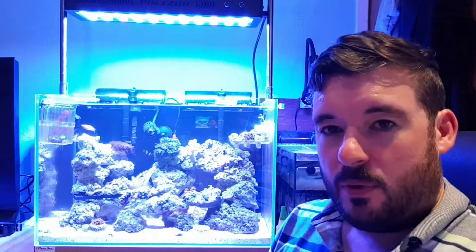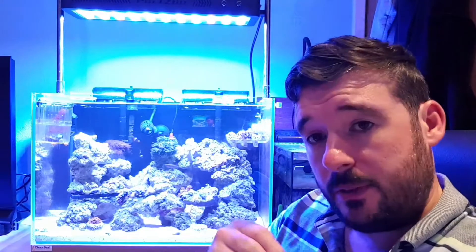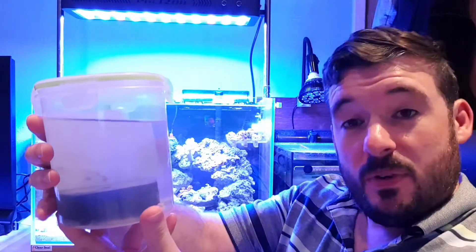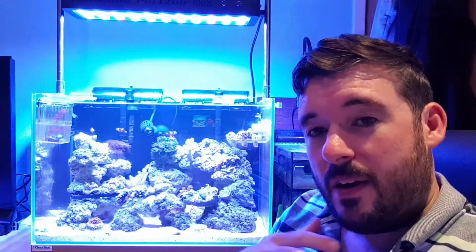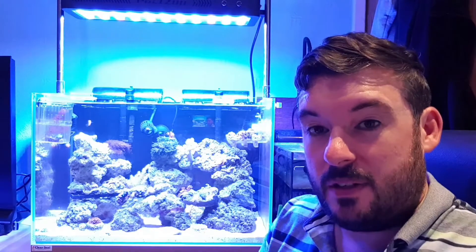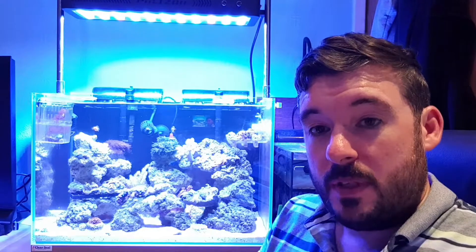My other clean up crew which I've added, which I got from a fellow reefer Robert, based in Glasgow way, is most people's worst nightmare. I asked him if he could get me some bristle worms. Now I've had them before, I had no issue with them. A lot of people think they're quite - you know, people don't like worms, maybe like snakes - but your garden would be absolutely useless without worms in it.